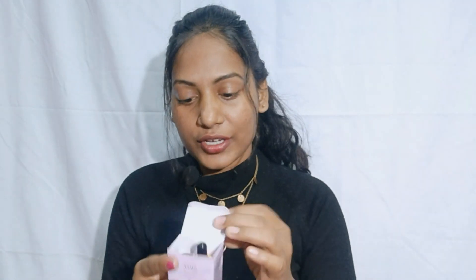The outer packaging of the lip serum looks like this — you can see all the ingredients, how to use, and caution information on the outer box. When we talk about inner packaging, there are two sections: one with a dropper and one with the product itself. I've been using it for 15-20 days, so I've already transferred it into the dropper bottle.